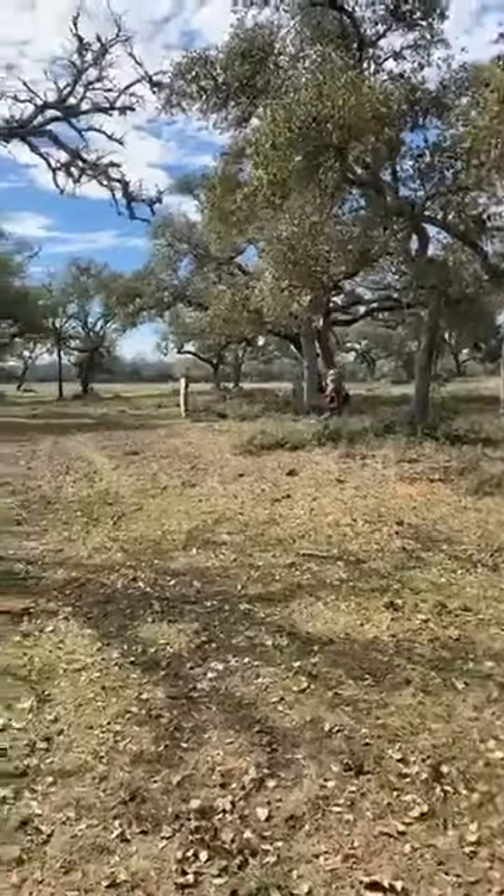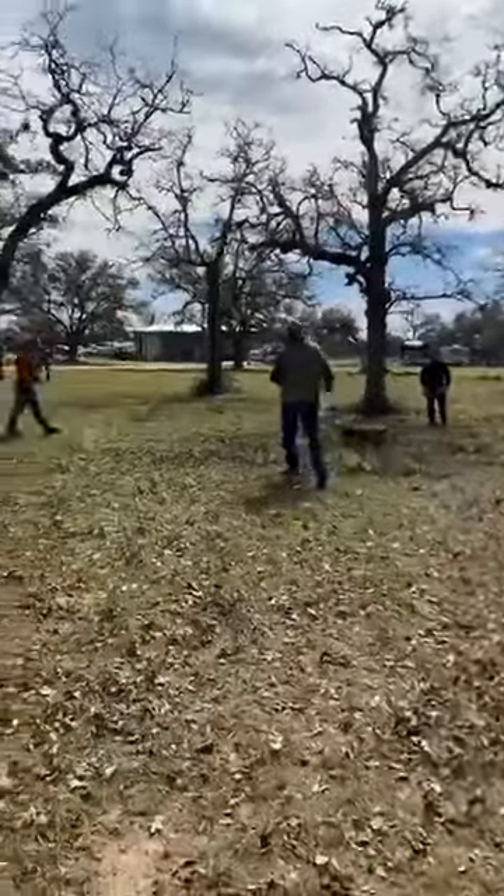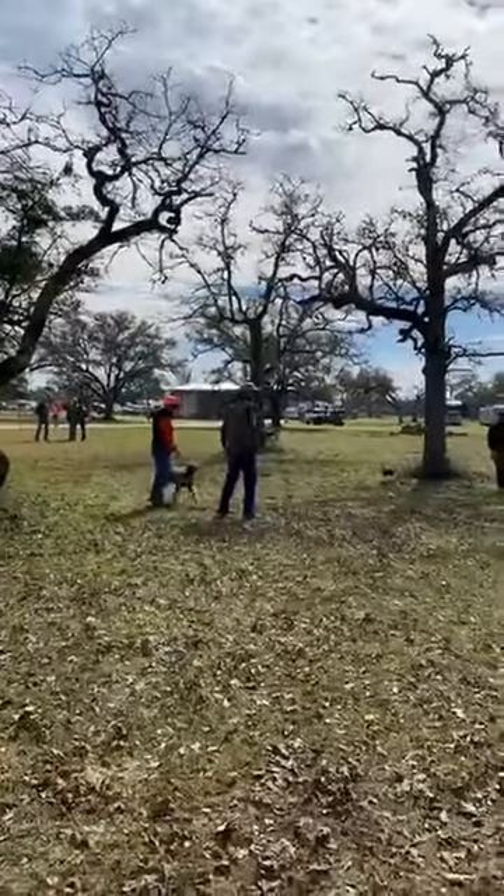The only requirement we have to host a clinic is a place to be able to run our dogs in the afternoon — enough area to run them around a little, plenty of pigeons, and access to ordering quail. But we can even bring our own quail.